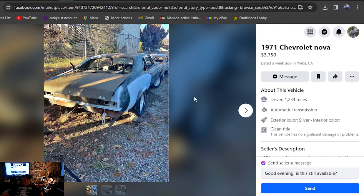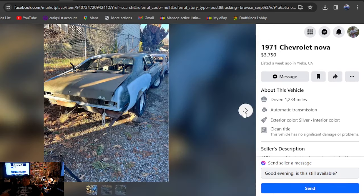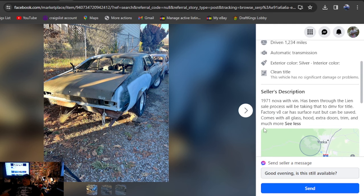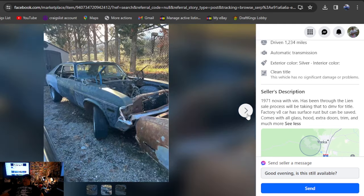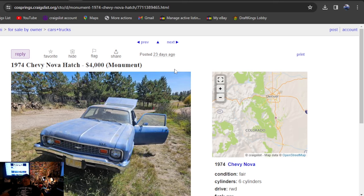1971 Chevrolet Nova, $3,750, listed a week ago in California. It doesn't look that bad for the three photos we get of it sitting outside. It does say clean title on a 71 Nova with a VIN, but it's been through a lien sale process. If you want one you still got to do paperwork on to get a title for — well, the paperwork's been started. Only three photos, you have to go check it out in person.